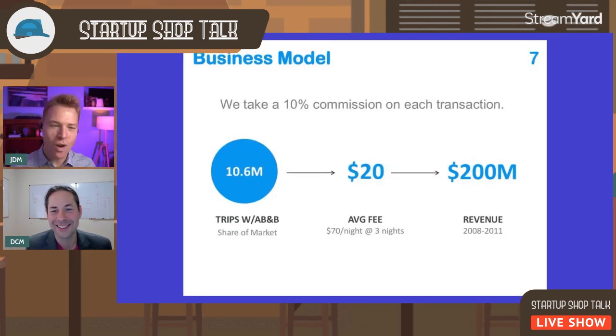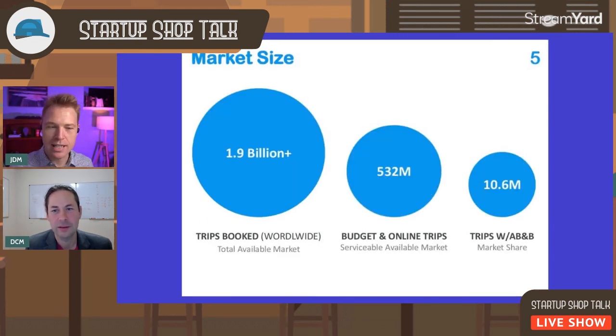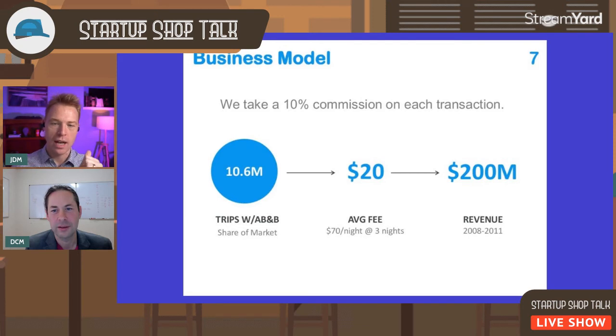Here's the business model slide — the one so many people have trouble conveying. Look at how simple this is: 'We take a 10% commission on each transaction.' One sentence. Then they show 10.6 million trips — the same exact visual from the previous slide — at $20 per trip, translating to $200 million in revenue. The details are there: based on an average fee of $70 per night for three nights ($210), 10% of which is $21 — rounded to $20 to avoid opening too many questions. The key point is simplicity: one clear sentence for your business model.